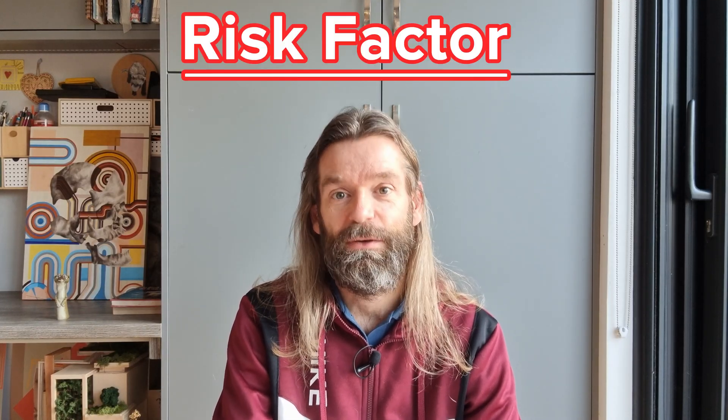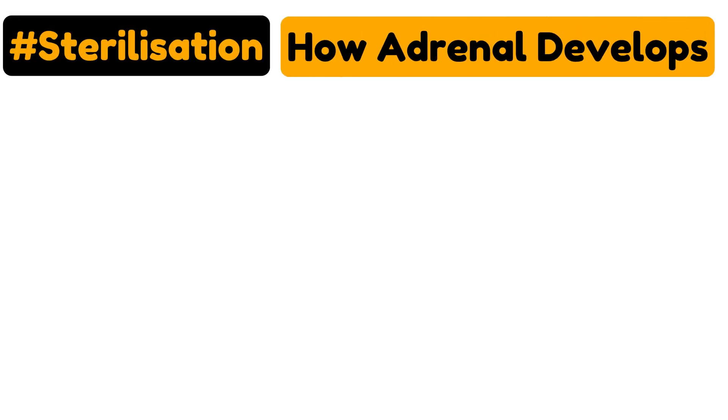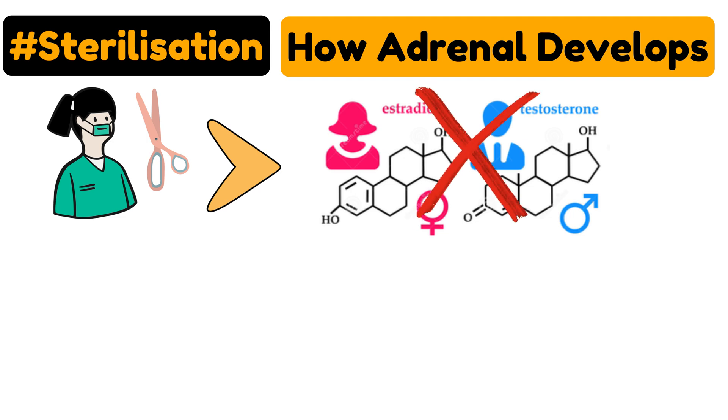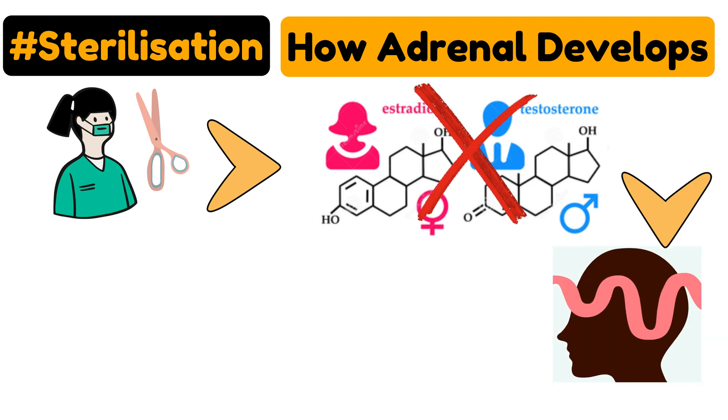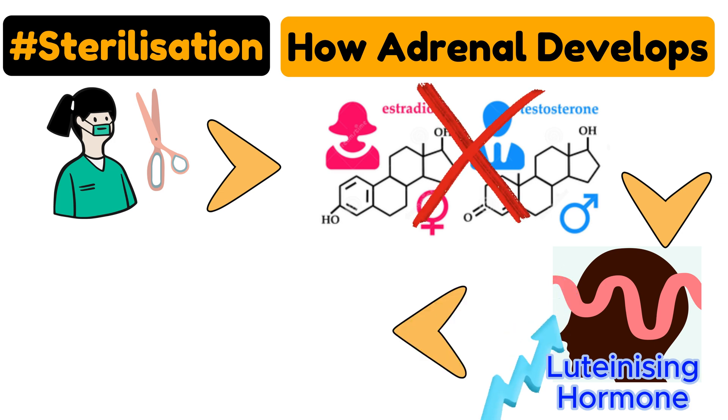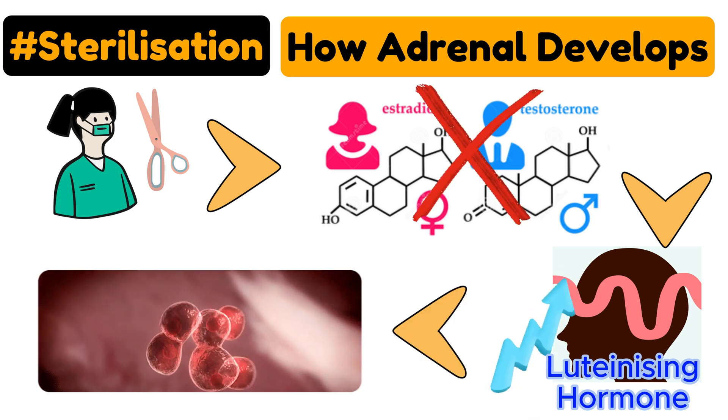Sterilization is a known risk factor for adrenal disease in ferrets, though it is not proven to be a direct cause. When a ferret is surgically neutered, it no longer produces sex hormones from its ovaries or testes. Those sex hormones were needed to regulate the production of other hormones in the brain — specifically the luteinizing hormone. This luteinizing hormone is now produced in excess and continuously stimulates the adrenal gland, causing cell damage and mutation over time, and hence tumours start to grow.